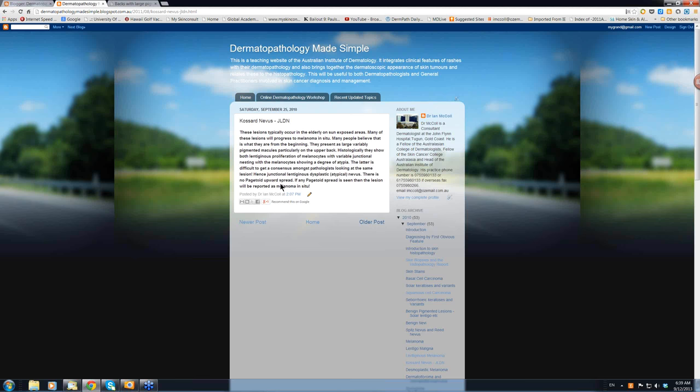There is no pagetoid upward spread of these atypical melanocytes. If a pathologist sees any, they just call it melanoma in situ. And essentially, if you leave these lesions long enough, they will show the characteristic histological features of melanoma in situ. So many of us feel that these should be cut out early.